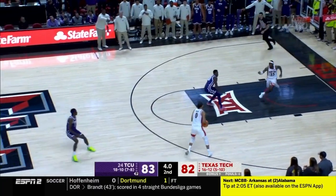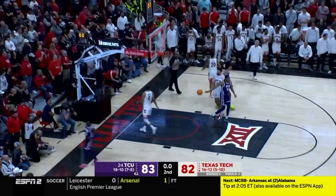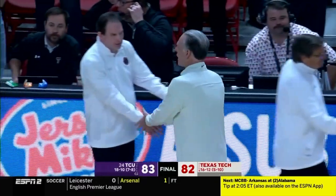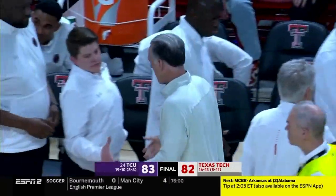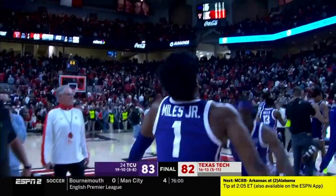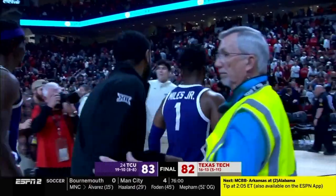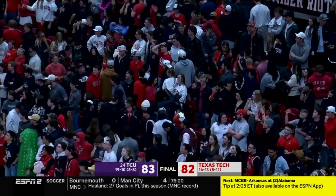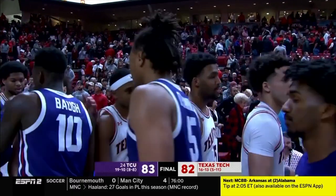Harmon's got to go — desperation — no! TCU survives. Big-time win from TCU. No matter how loud the crowd got, no matter what type of run Texas Tech was able to go on, they were able to withstand anything that Tech threw their way. This is a gutsy big win.